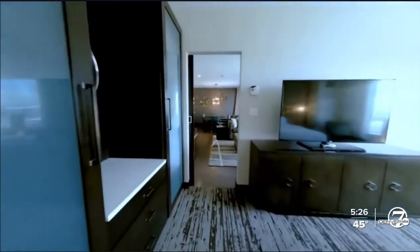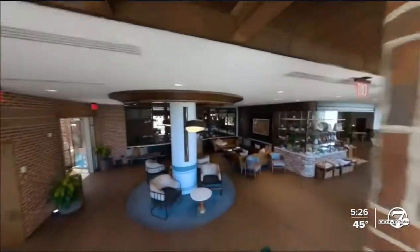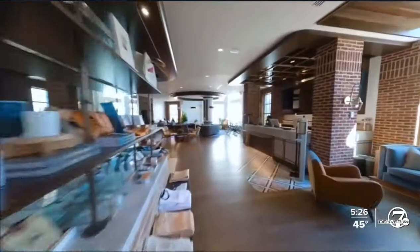First-person view drones offer a very immersive perspective. It really feels like it's you walking through the hotel or the lobby. It's a booming industry of immersive drone tours that is really taking off.